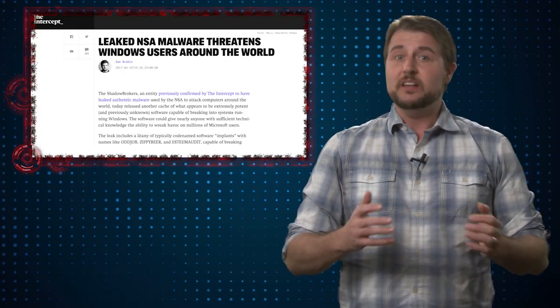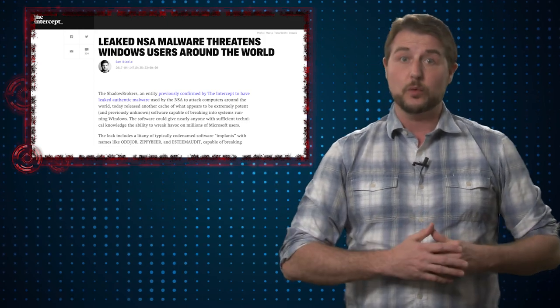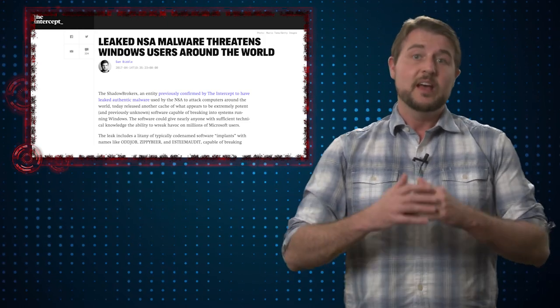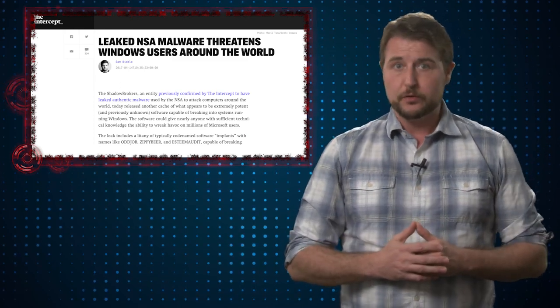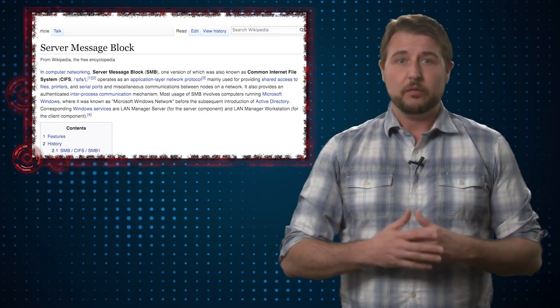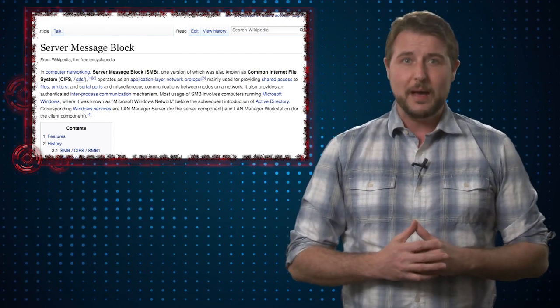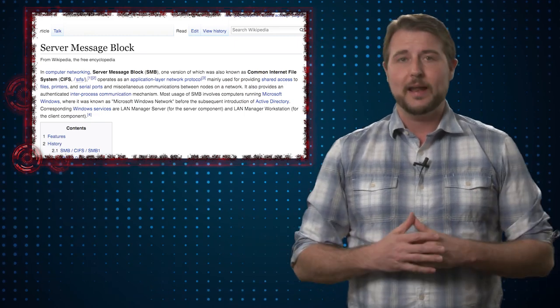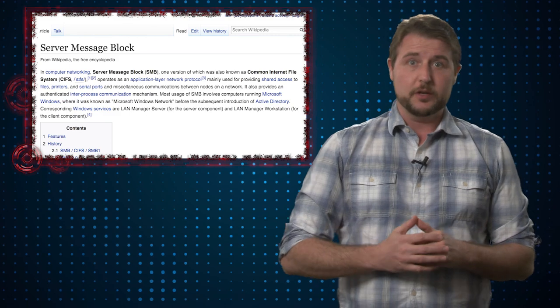The researchers mentioned there were 12 significant vulnerabilities in various versions of Windows, including what they said were up-to-date versions of Windows, that could allow bad guys to remotely exploit Windows computers over the network. SMB vulnerabilities are a very big deal. Threats like Conficker have used major SMB vulnerabilities in the past in order to spread automatically. That said, there's a lot of good news associated with this particular issue.